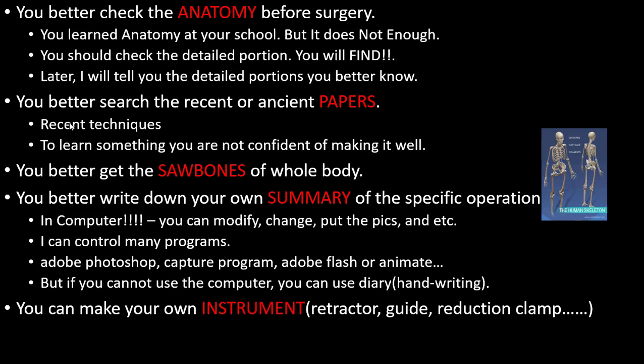You better search recent or ancient papers. My grandfather told me something — you can catch techniques from ancient papers, and learn something from recent ones too. If you are not confident about performing something well, you better get sawbone models of the whole body.